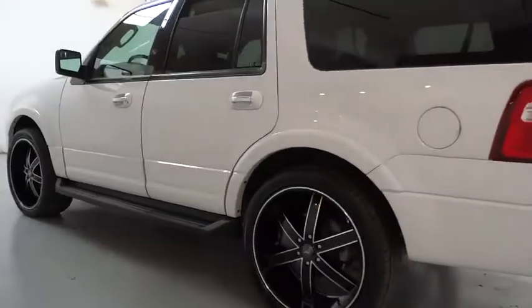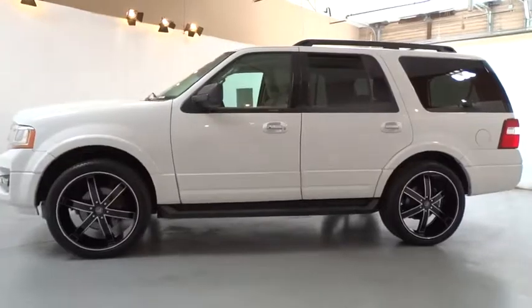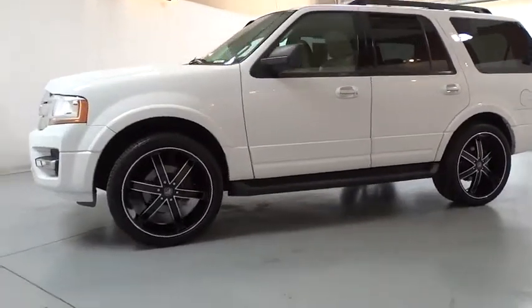Aluminum wheels, cruise control, rear defrost, AM-FM stereo radio, universal garage door opener, climate control, auto-off headlights, fog lamps.